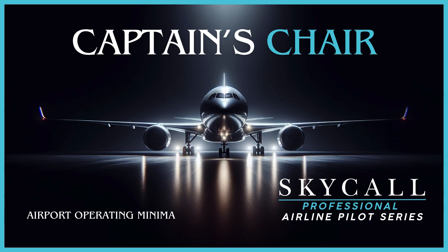The Hidden Rules of Airport Minimums — what airlines expect you to know. Welcome to Captain's Chair, where I expose the airline industry's best kept secrets. If you're watching because you think understanding airport operating minimums is just about checking if the ceiling is above your minimums — congratulations! You've fallen for aviation's equivalent of thinking brain surgery is just about having a steady hand. Airport operating minimums for airline pilots is to basic weather minimums what chess is to tic-tac-toe — technically both involve rules, but one requires significantly more strategic thinking.